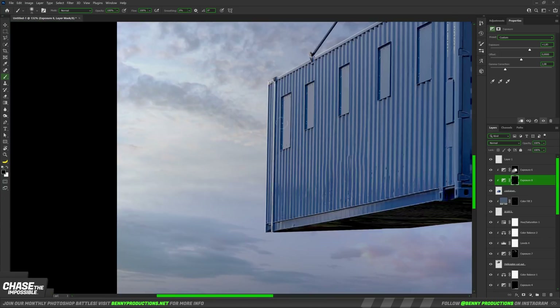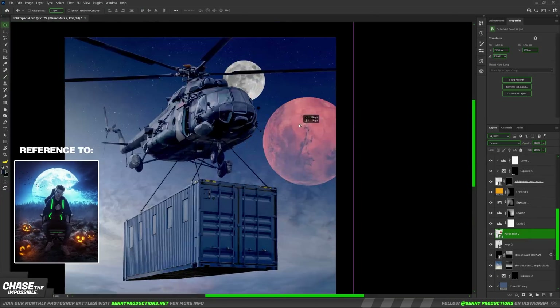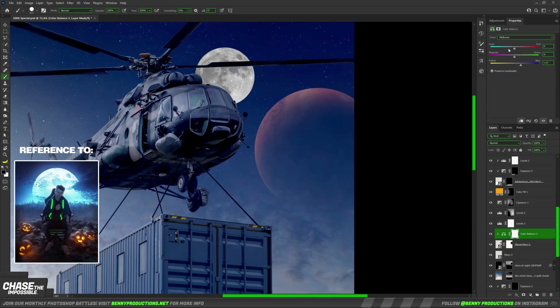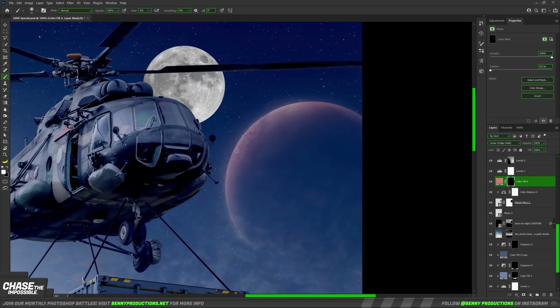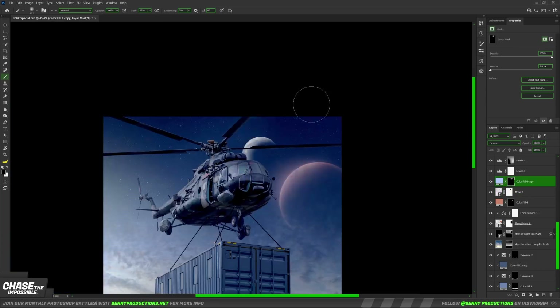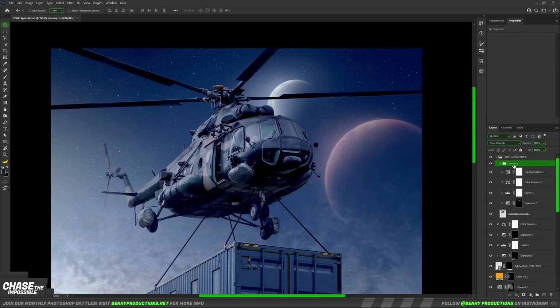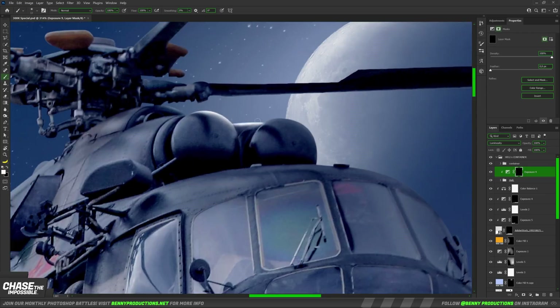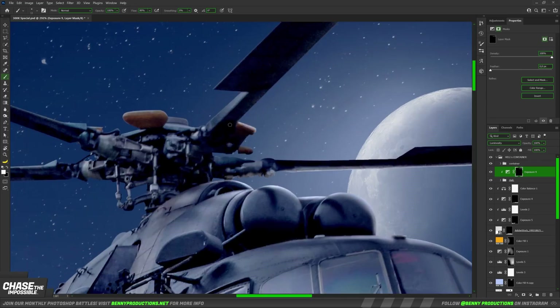A Benny Productions milestone assembly is not complete without a moon — you know it — so I added a nice bright moon and a wannabe Mars planet. I used various effects to blend them into the sky and this looks fine for now. The only purpose of this moon really is just so I can add highlights to the helicopter as well, so that's exactly what I did.